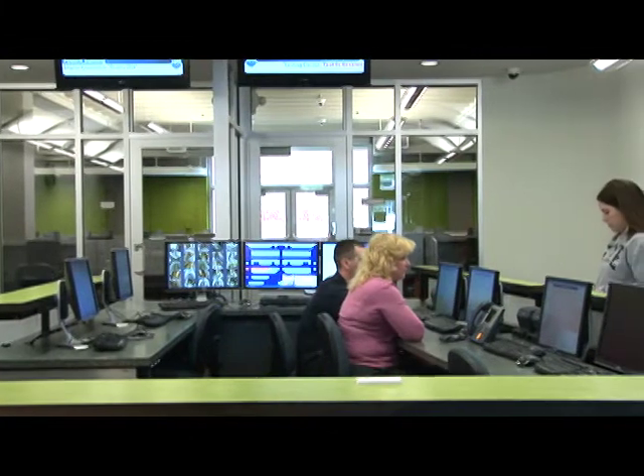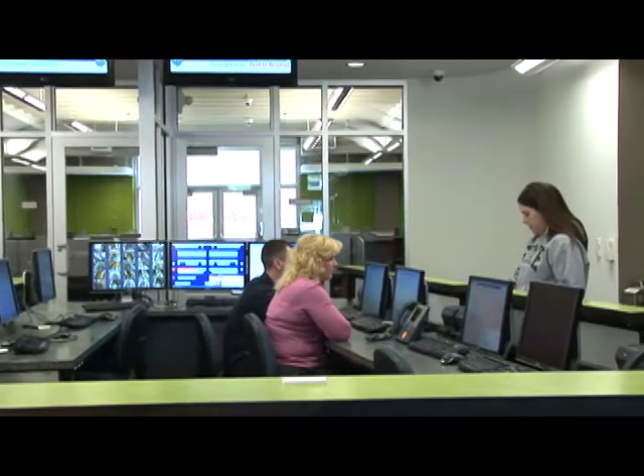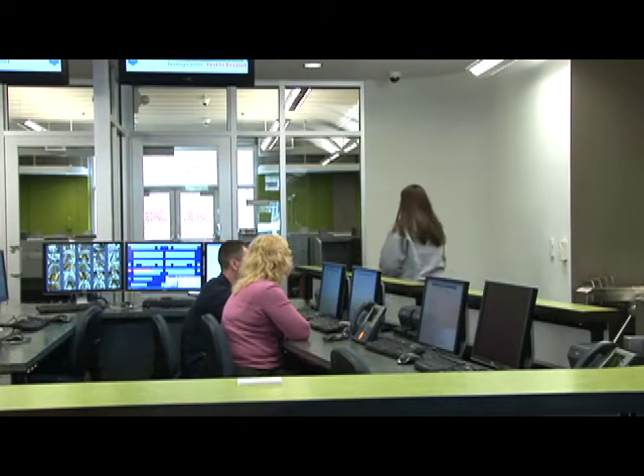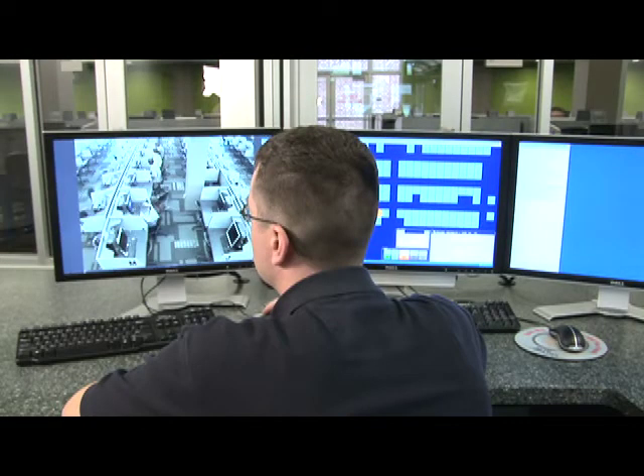When you enter the testing center, the first thing you will see is the reception desk. If you have any questions about the testing center, you can have them answered here. This is also where tests are digitally proctored via security cameras.